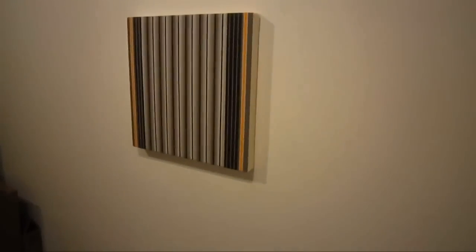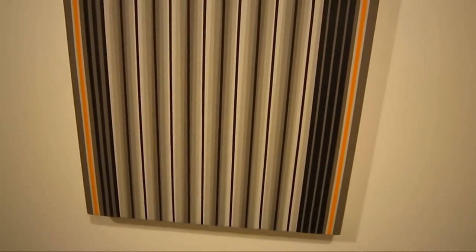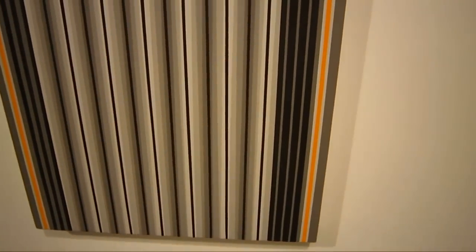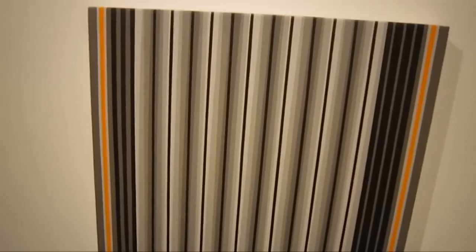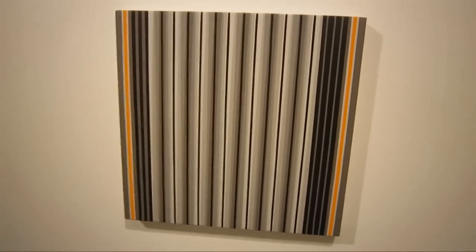We'll wrap up on this piece, titled 'Gray Plus Orange,' 18 by 18 inches. There's almost a musical quality about these works, dealing with interval and rhythm.